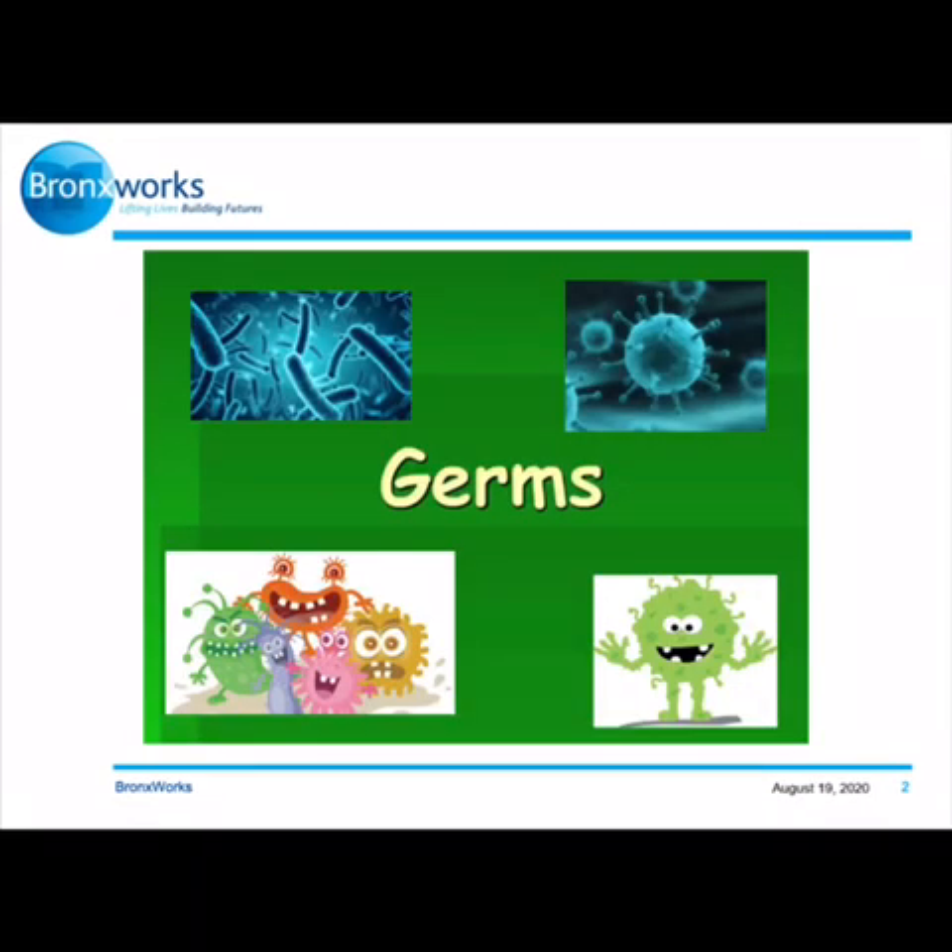Germs. What type of germs are there? Germs are found all over the world in all kinds of places. The four major types of germs are bacteria, viruses, fungi, and protozoa. They can invade plants, animals, and people, and sometimes they can make us sick.